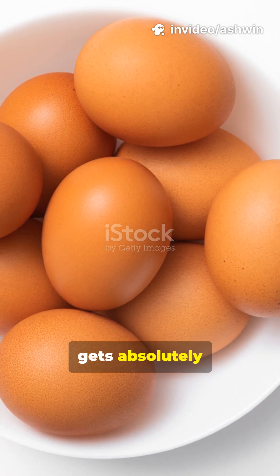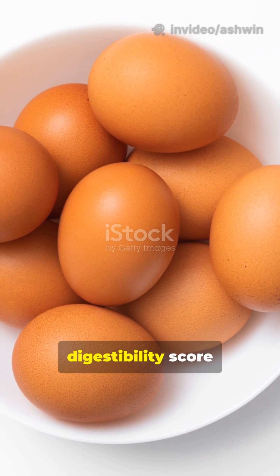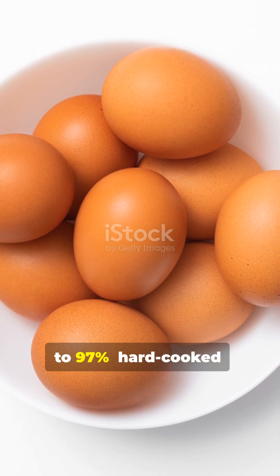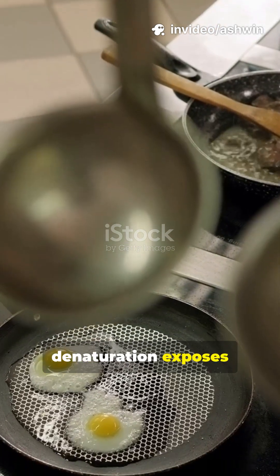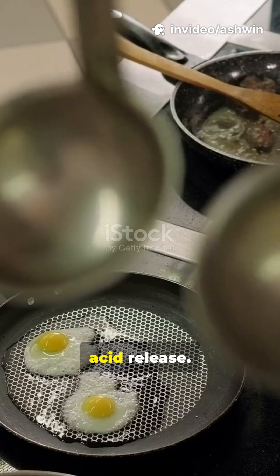But here's where it gets absolutely insane: protein from eggs sees its digestibility score rise from 91% raw to 97% hard-cooked, because heat-induced denaturation exposes peptide bonds to proteases, ensuring near-complete amino acid release.